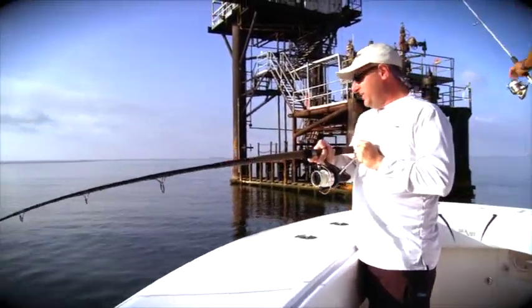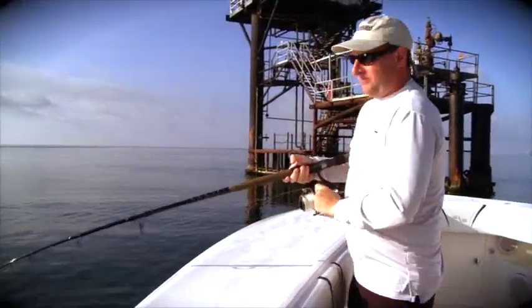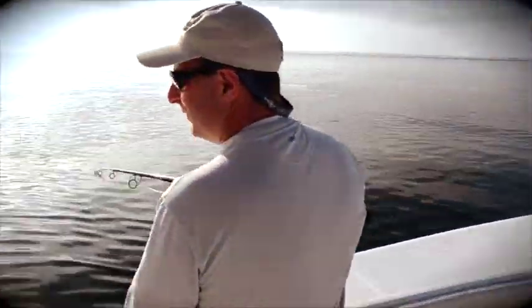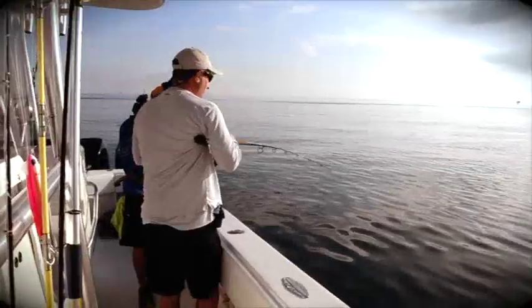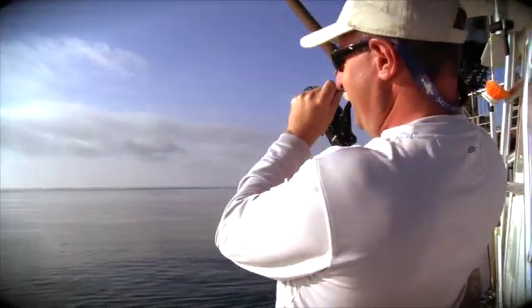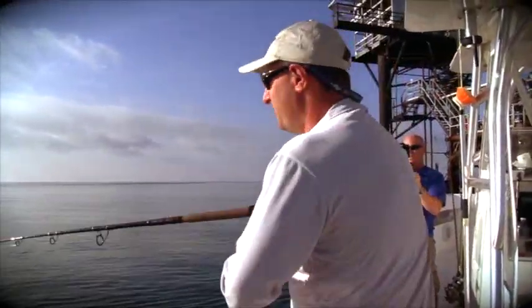Welcome to Louisiana Outdoor Adventures. I'm Kevin Ford. We're out in West Delta with Captain Eric Newman, and it's fall — and fall means the run of cobia.